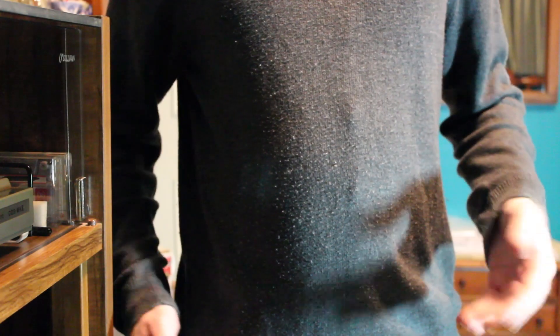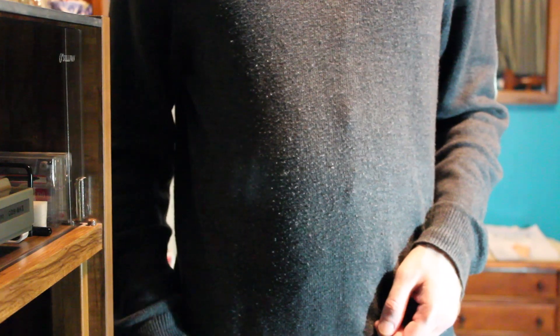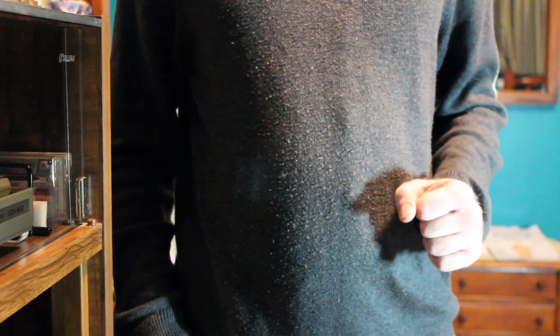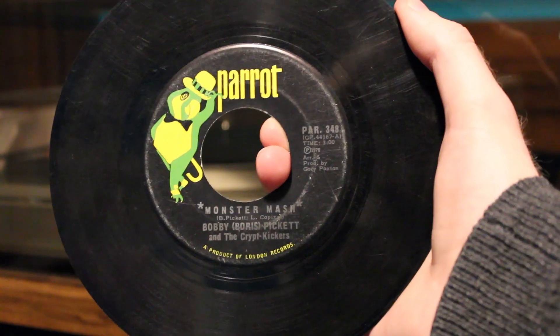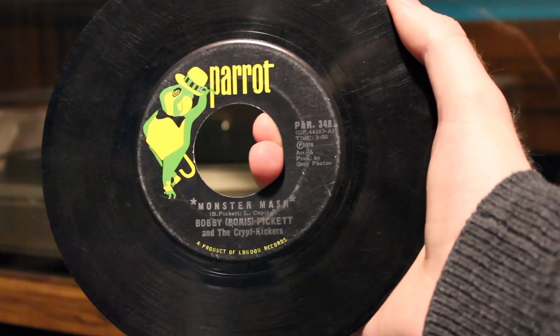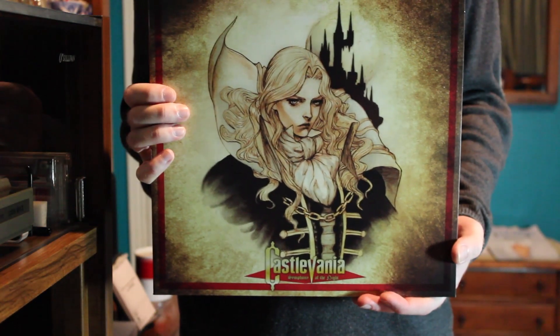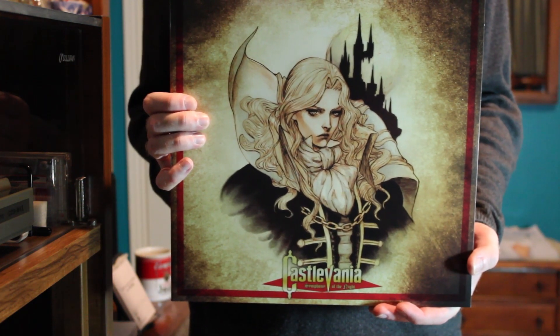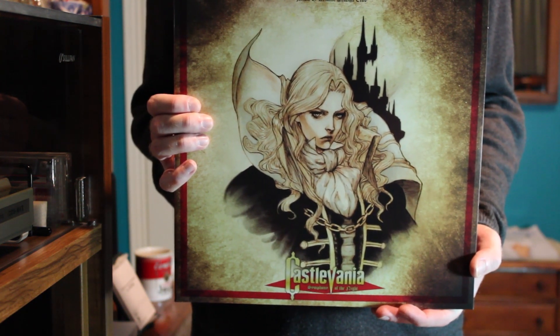Happy Halloween, everybody! You thought I'd make a holiday-related video on time for once, didn't you? Well, spooky month is almost over, which gives me a great chance to talk about the one record in my collection that is definitely Halloween-related — aside from my 45 single of the Monster Mash. And that record is my Mondo double album of the Castlevania Symphony of the Night soundtrack. Because what is a man but a miserable little pile of records?